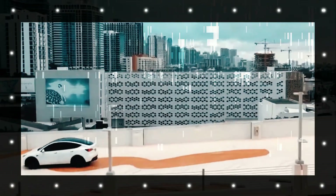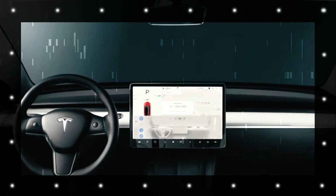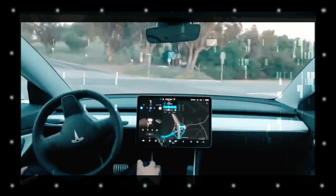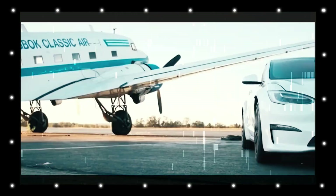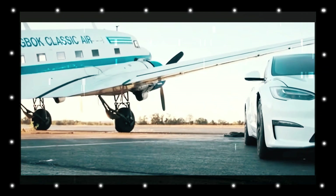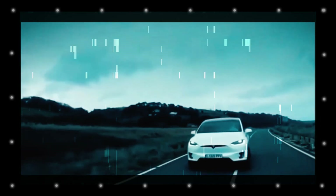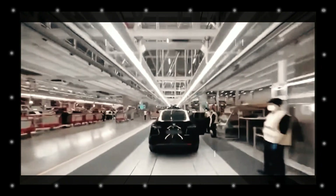Larger than its predecessor, the 2024 Kona has had its wheelbase extended by 60 millimeters (2.3 inches) to 2,660 millimeters (104.7 in). Its overall length has been enhanced by 145 millimeters (5.7 in) to 4,350 millimeters (171.2 in), while its width is now 1,825 millimeters (71.9 in) when fitted with 17-inch tires. The subcompact crossover stands at 1,580 millimeters (62.2 in) high. These dimensions are for the ICE and hybrid versions.